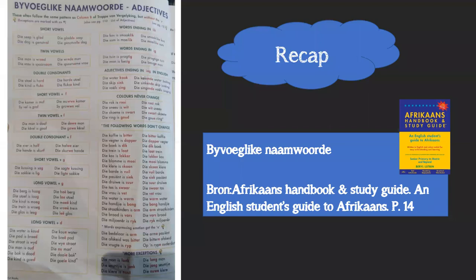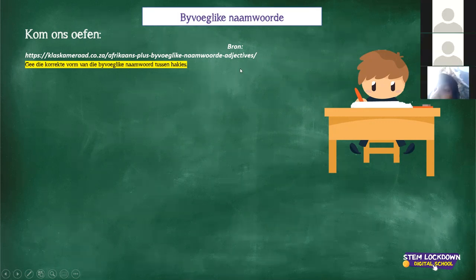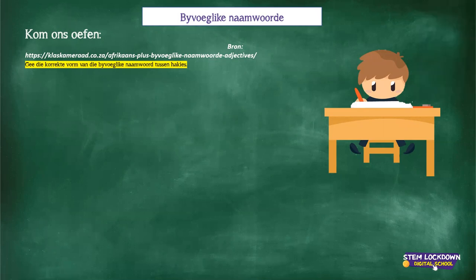Now we're going to do an activity together. I see we have 16 on the call, meaning 14 of my class kids are here - I want everyone to participate. There is also a reference website for extra Byvoeglike Naamwoorde practice - please take a screenshot of that at the end of the lesson. The exercise asks: gee die korrekte vorm van die Byvoeglike Naamwoorde in hakies.